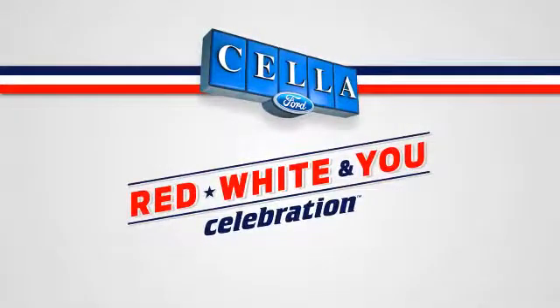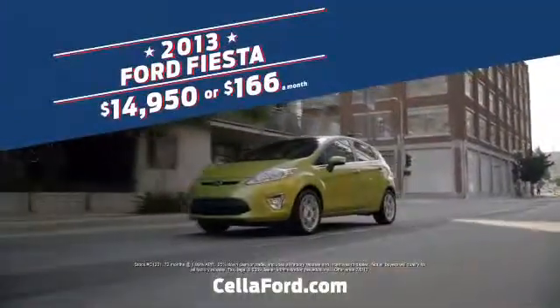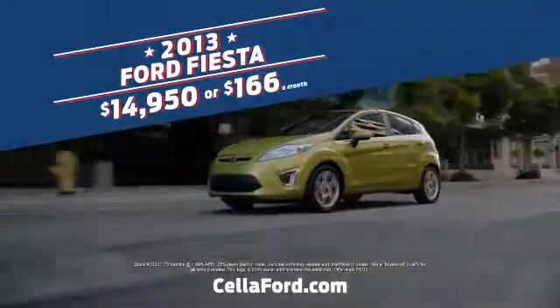Sell-A-Ford's Red, White & U celebration means you'll save a whole lot of green. Come in now for a new 2013 Ford Fiesta — $14,950 or $166 a month.